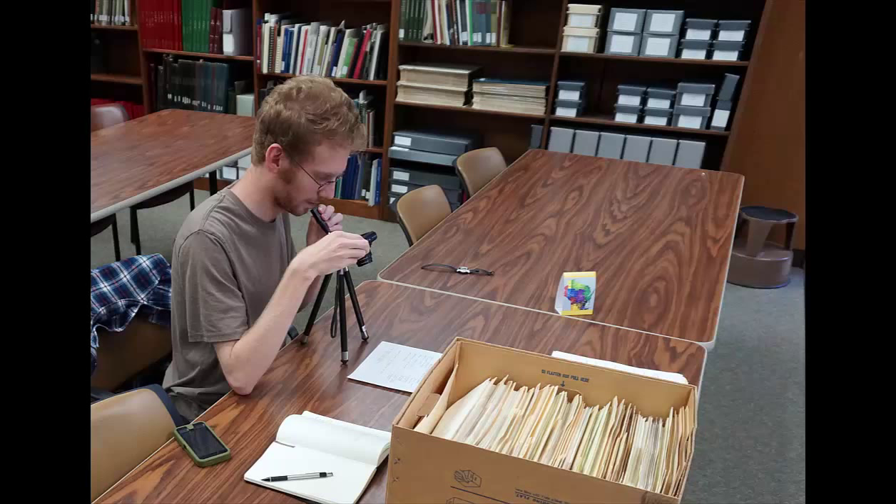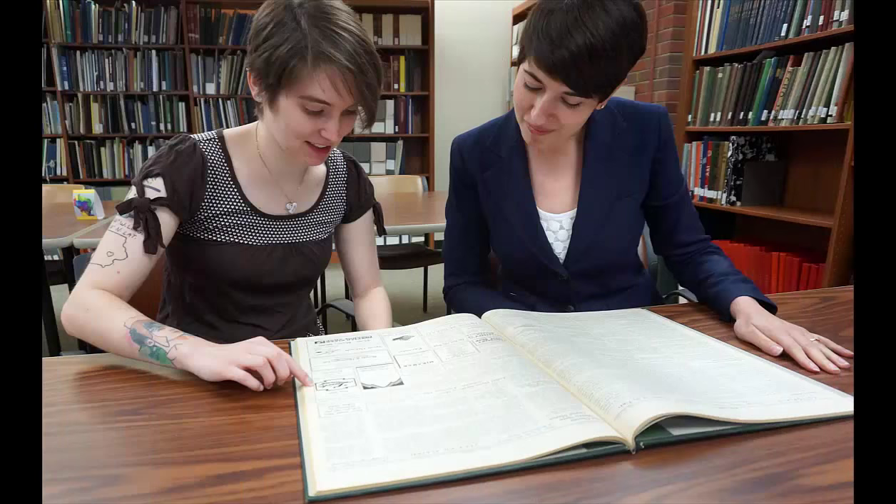Although items may not be checked out, in some cases you are welcome to make copies for your personal use. Ask us for details. Feel free to bring a laptop or a camera. Please let us know if you have questions. The Archives staff are very familiar with our collections and we are always happy to work with you.